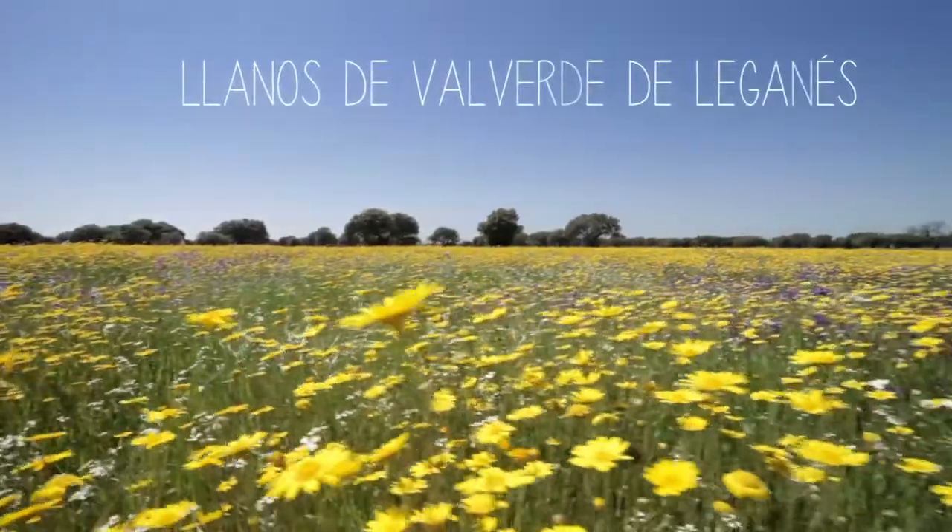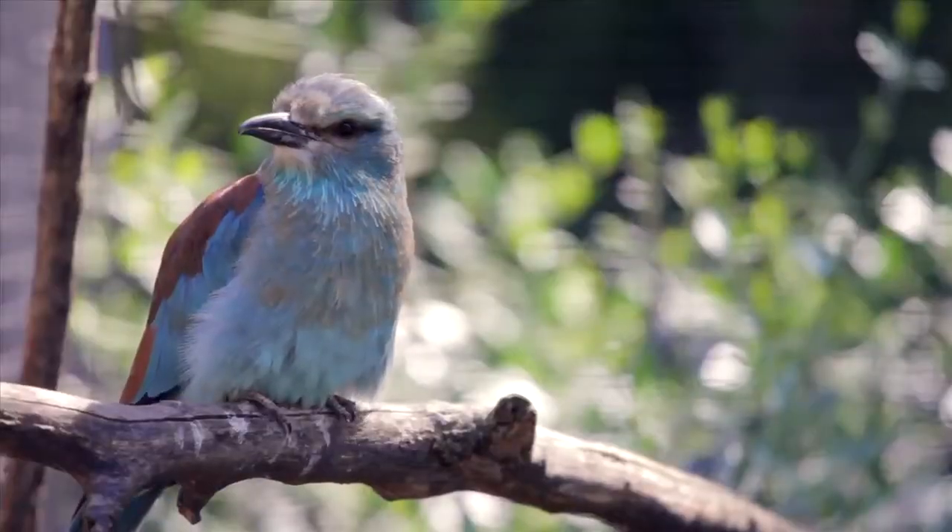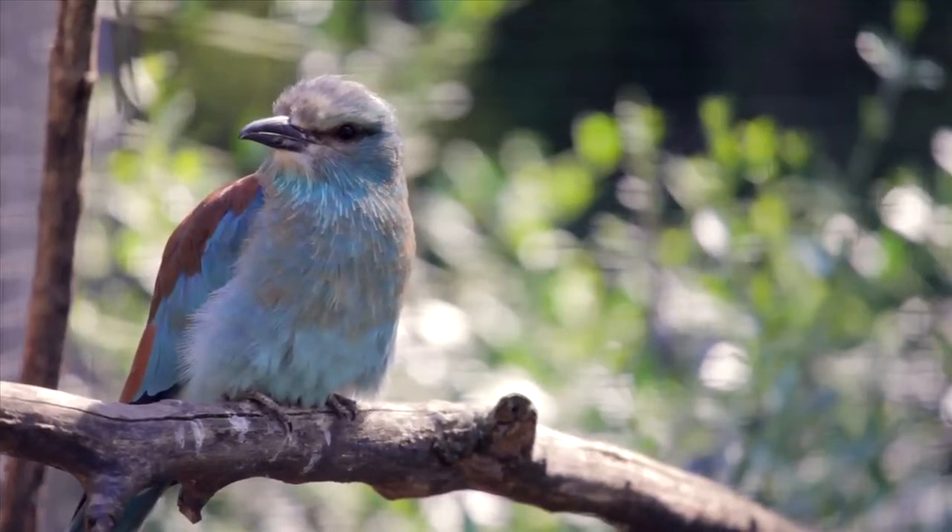O rolieiro é encontrado em planícies e pseudoestepes, precisa de espaços abertos sem árvores. Nidificam em edifícios, em ruínas ou em árvores.